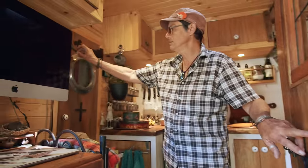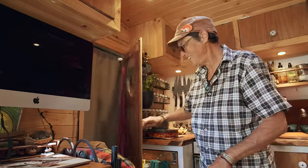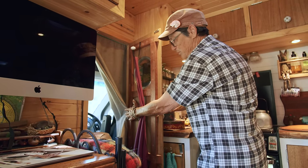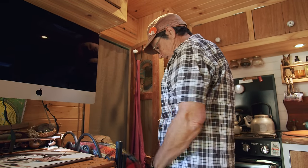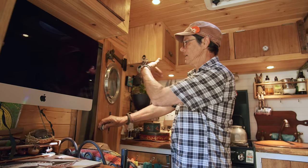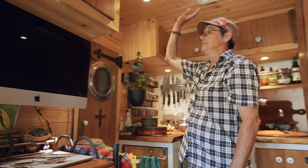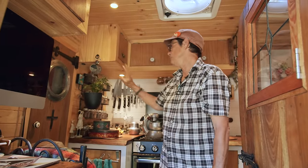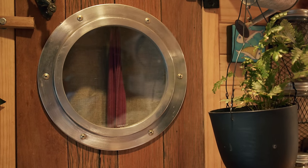This little door, if you knock, takes you into Narnia — no, it doesn't really, it takes you into my cab. I can clamber through there if I want to, or I can reach through for anything that I need. And that's a heatproof curtain to keep any heat from the cab from coming in here. It's really well insulated — I think I've got double insulation on the ceiling, the floor and the walls.